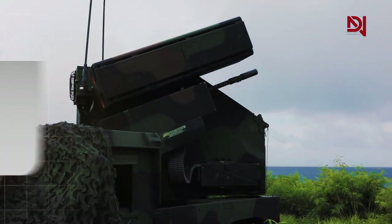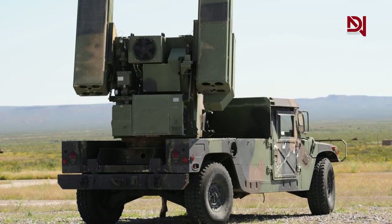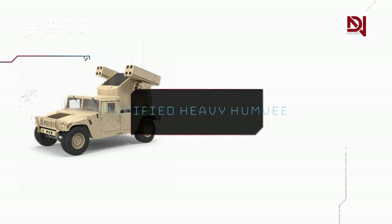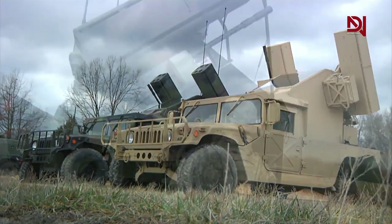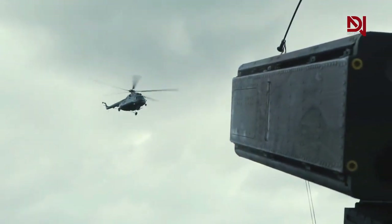The Avenger comes in three configurations: basic, slew-to-queue, and up-gun. The basic configuration consists of a gyro-stabilized air protection turret mounted on a modified heavy Humvee. The turret has two Stinger missile launch pods.